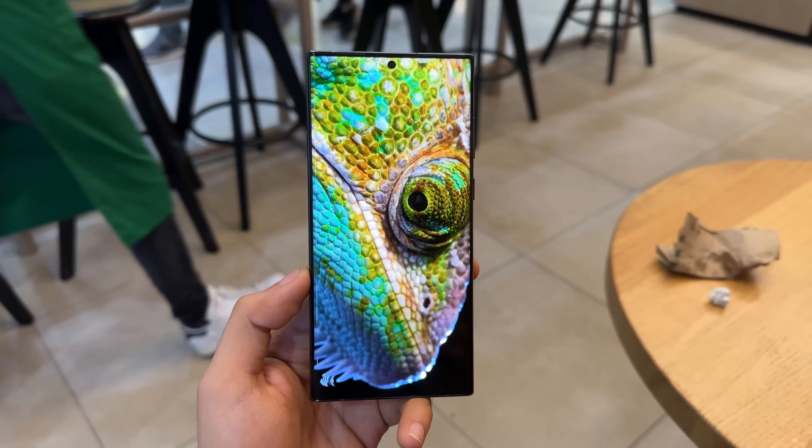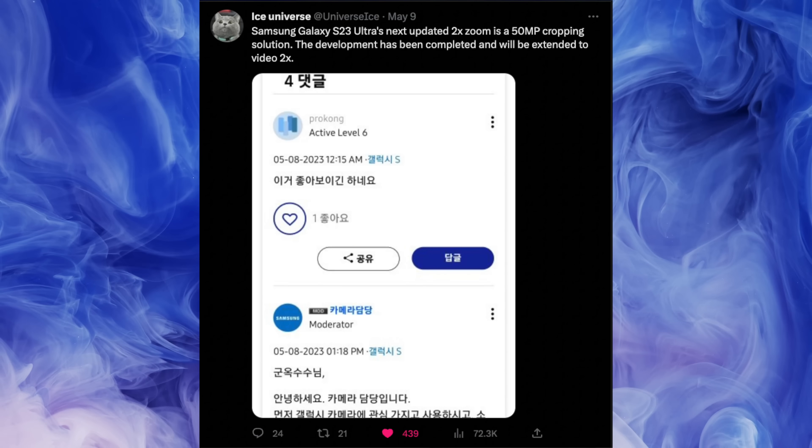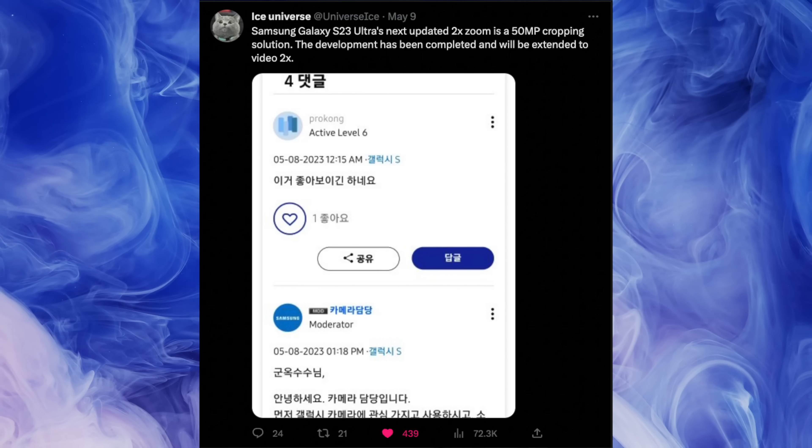Samsung is already implementing in-sensor zoom on the S23 Ultra. According to iOS Universe, the 2x zoom will be a 50-megapixel cropping solution, and it's going to be extended to videos as well.